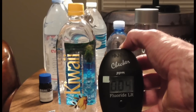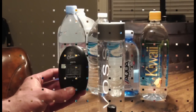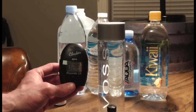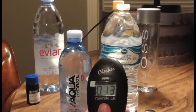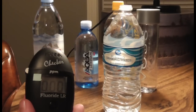So as you can see here, a 0.04 on this one. The result on Voss is 0.25, and the result on Aqua is 0.13.